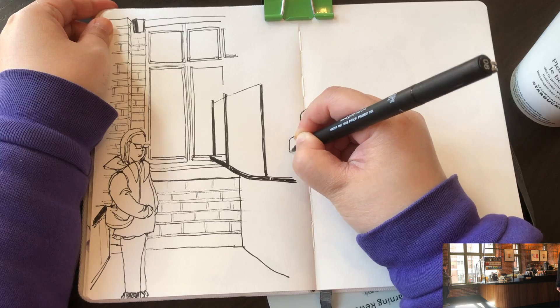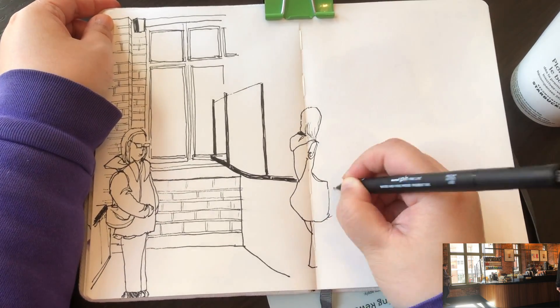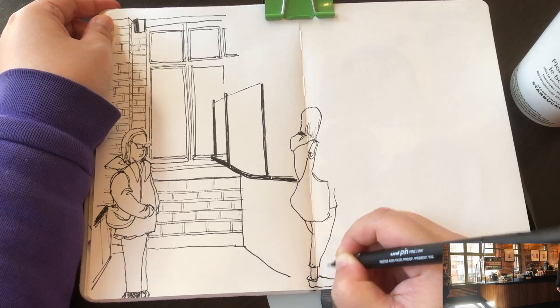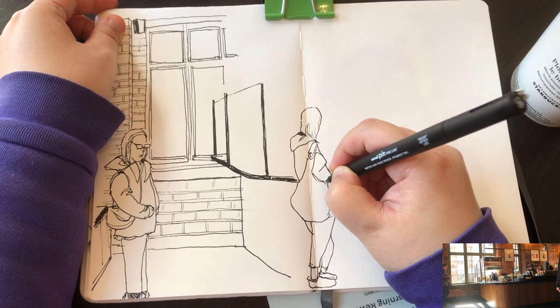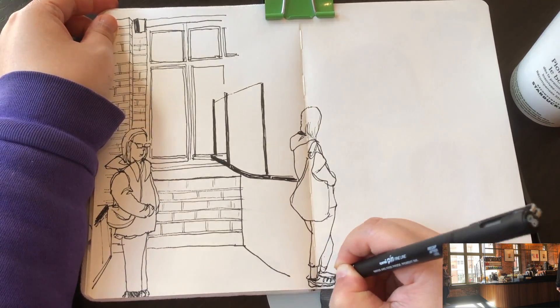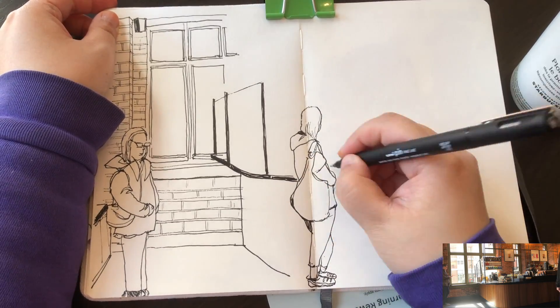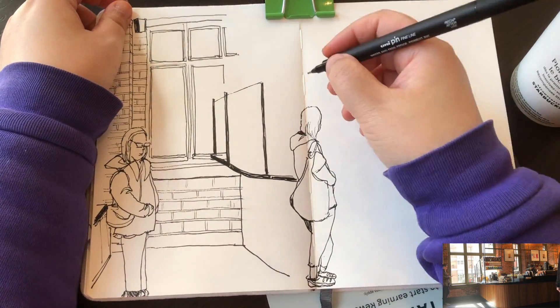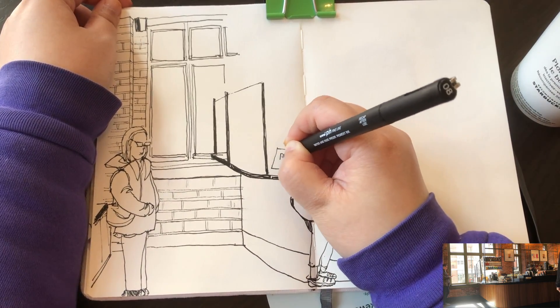Now I'm starting to draw another lady coming in — starting with her head, her hoodie, her handbag, and her legs crossing. Very interesting gesture. Adding her arm and some more details for her shoes. I think she stayed longer than I expected, so I was able to capture her gesture more accurately.